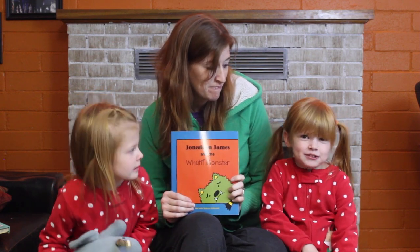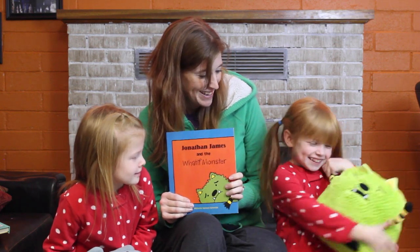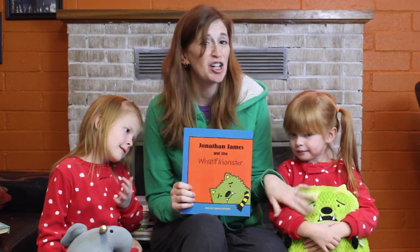And you get to do stuff, like squeeze the What If Monster. So this is kind of just a cute combo for a Christmas present because you can actually get the plush doll to go with it, and he is very super soft.